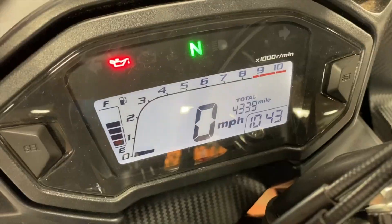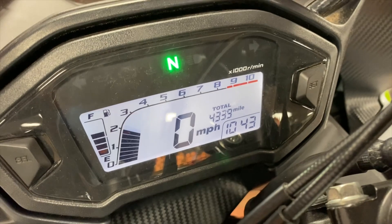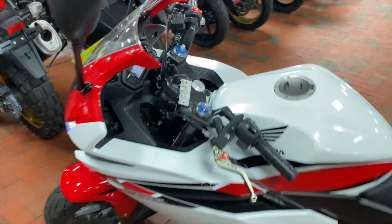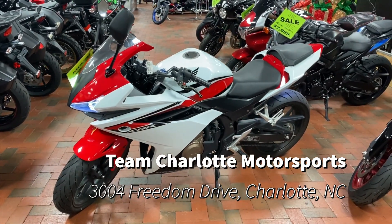Track days — you name it. Gotta love that sound with that aftermarket exhaust. Come on by Team Charlotte Motosports and pick up this sweet bike while you can.